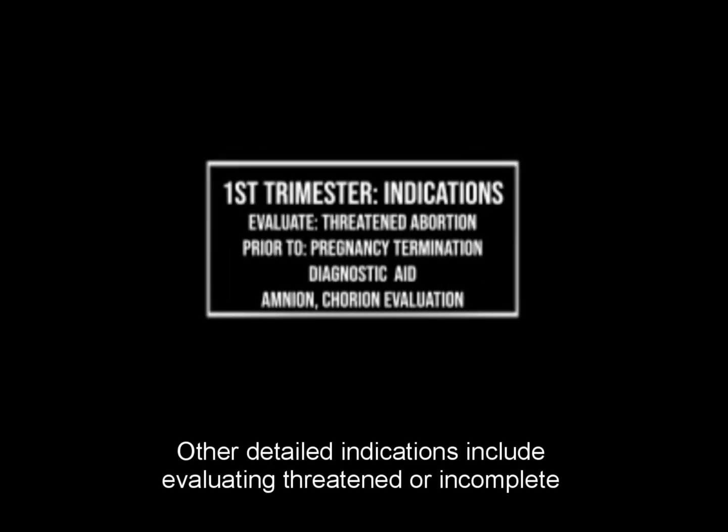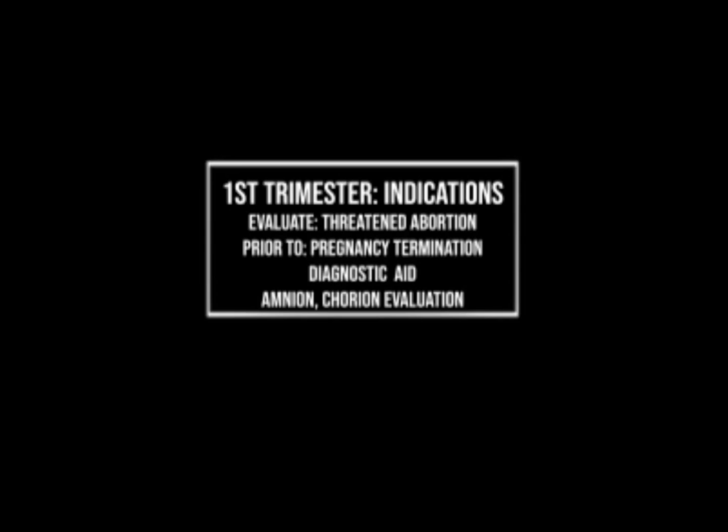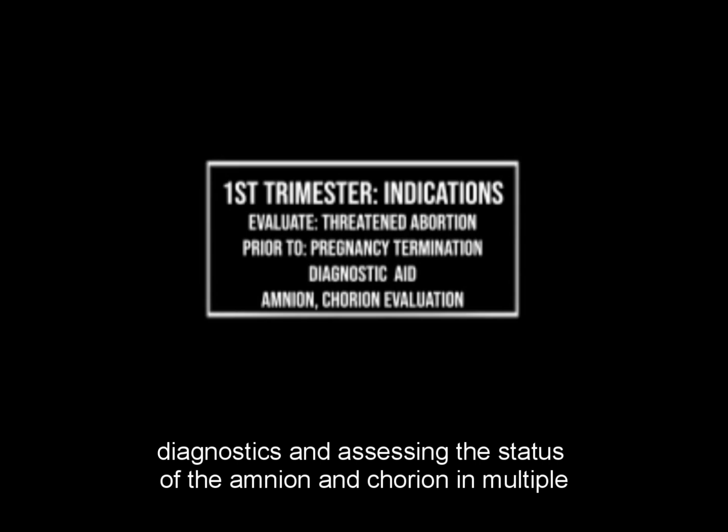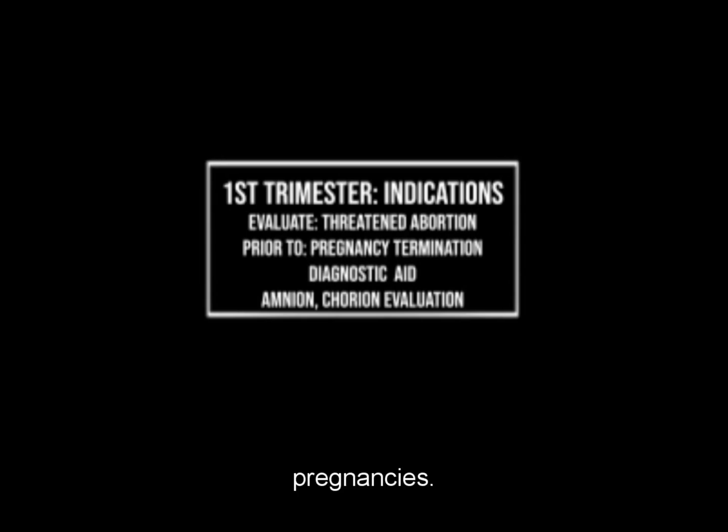Other detailed indications include evaluating threatened or incomplete abortions, determining pregnancy status before termination, performing diagnostics, and assessing the status of the amnion and chorion in multiple pregnancies.